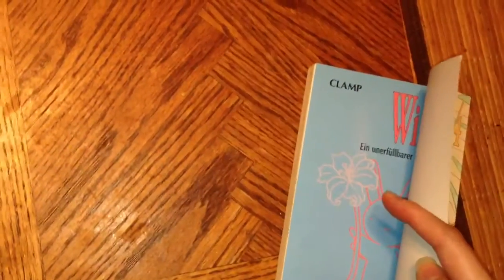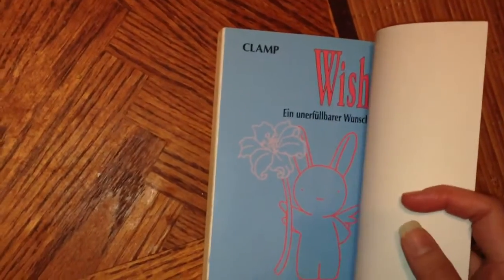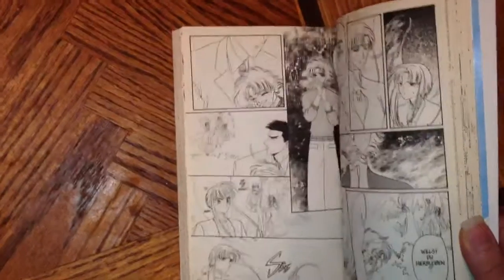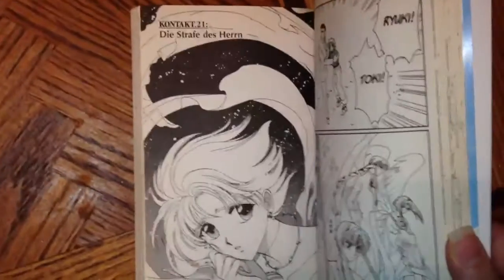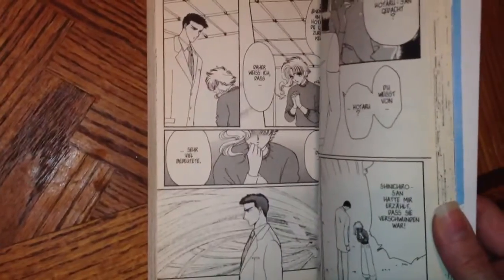I started flipping through the book and you can tell the interesting thing here is — congratulations — I started laughing and told my brother, this is not in English, buddy.